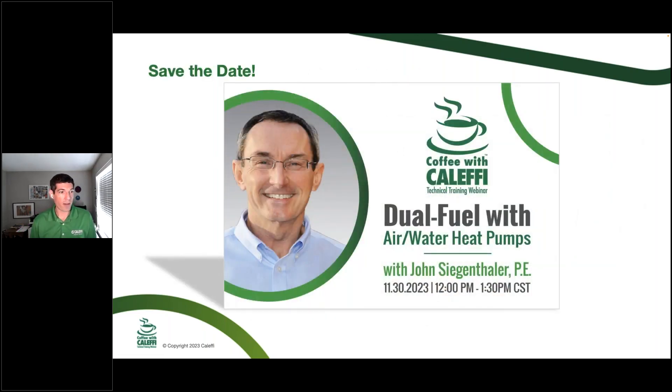Next month we're going to have a returning guest. John Siegenthaler is going to be with us to talk about dual fuel systems. This is an interesting topic, especially where John is located in New York State, where there's a big push in the five boroughs and bigger cities to switch to decarbonized systems. But realistically, can we keep some of that existing equipment for a longer service life and add air-to-water heat pumps as a hybrid system? He'll go through some of the details to help evaluate if that would be a good path forward.